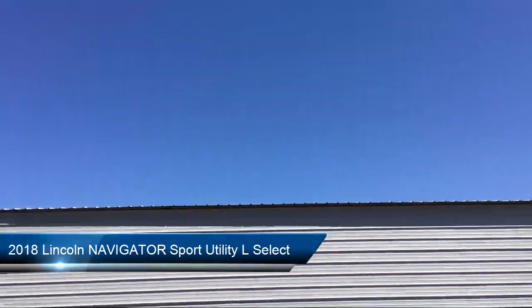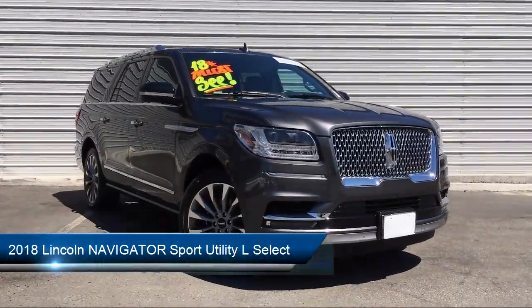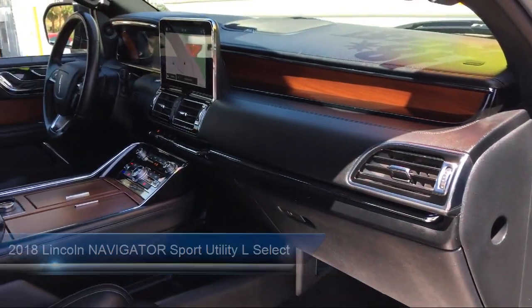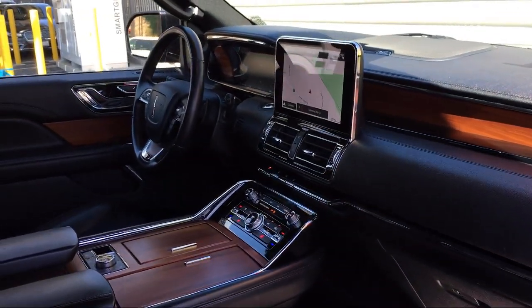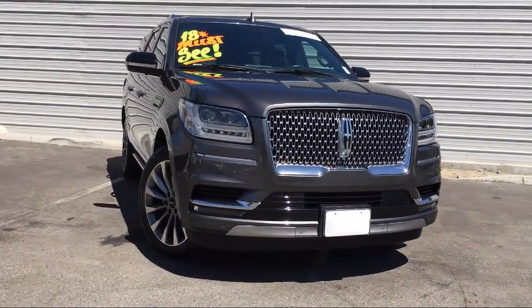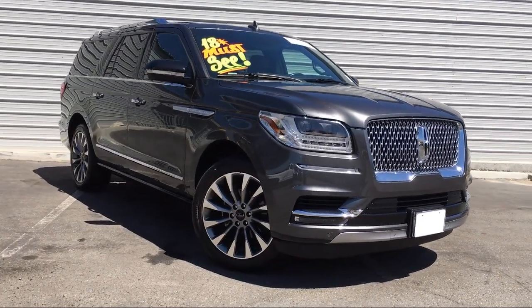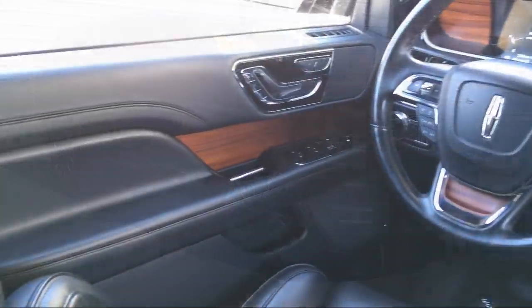It comes equipped with rear view camera, navigation system, rain sensitive windshield wipers, heated front seats, tire pressure monitoring system, steering wheel controls, roof rack, electronic stability control, third row seating, leather wrapped steering wheel, and has less than 25,000 miles on the odometer.